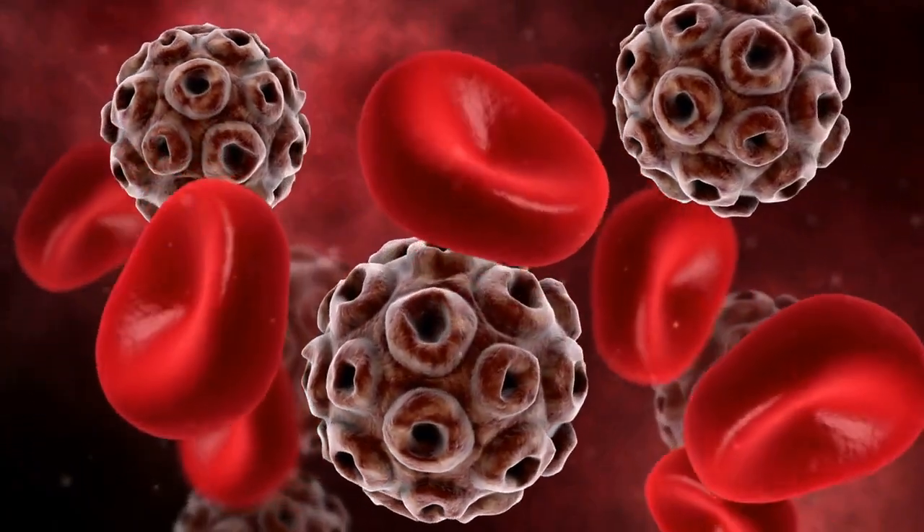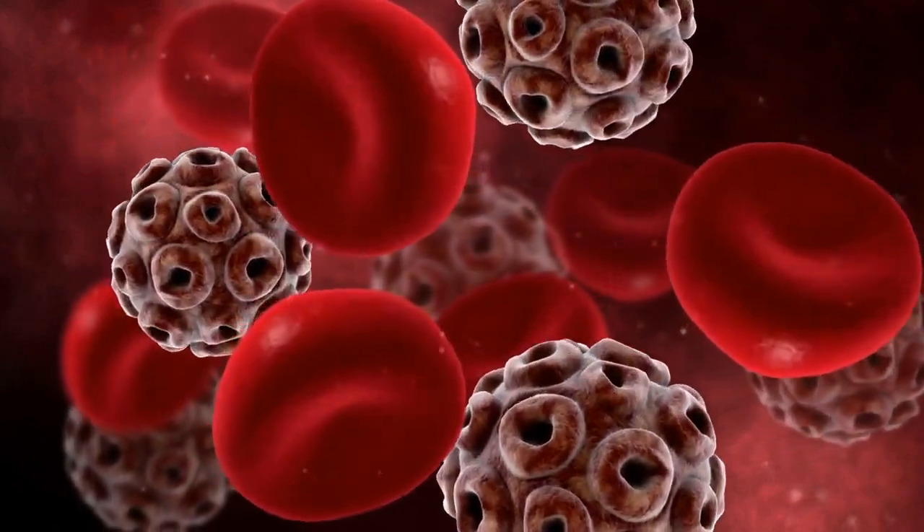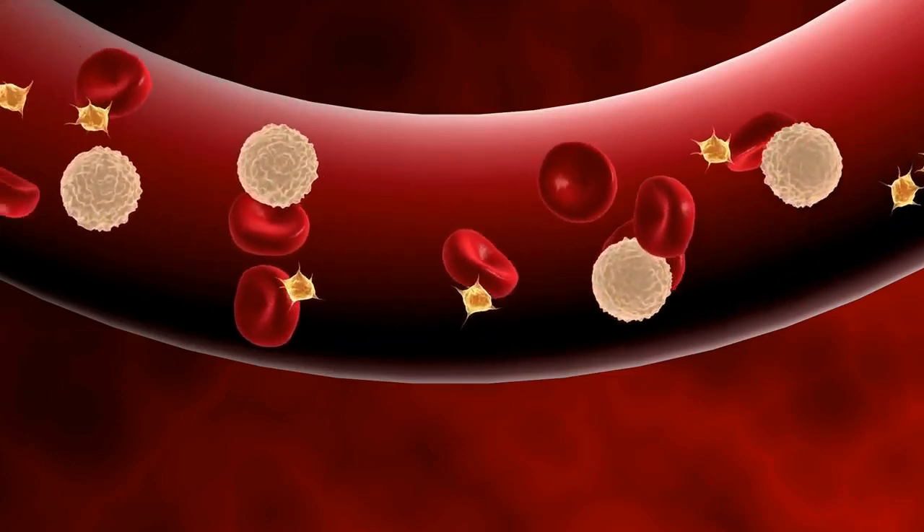HIV medications do not cure HIV, because some amount of HIV remains hidden in your CD4 cells. This hidden HIV is called dormant or latent HIV.